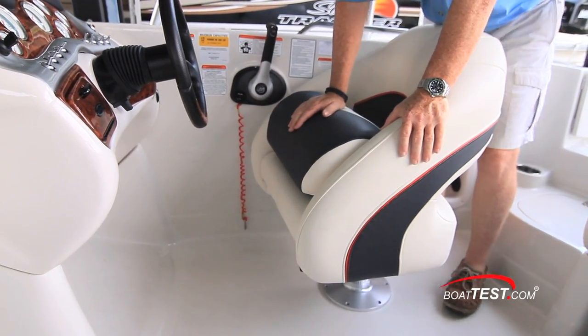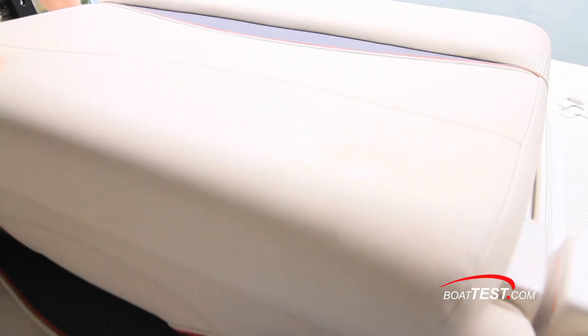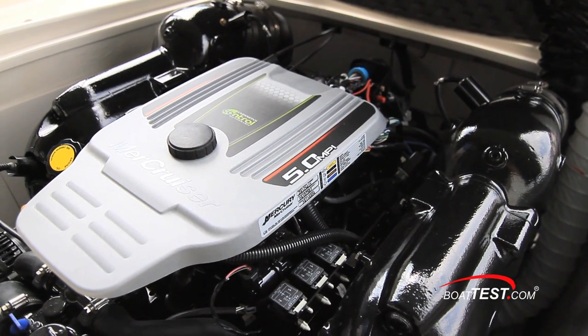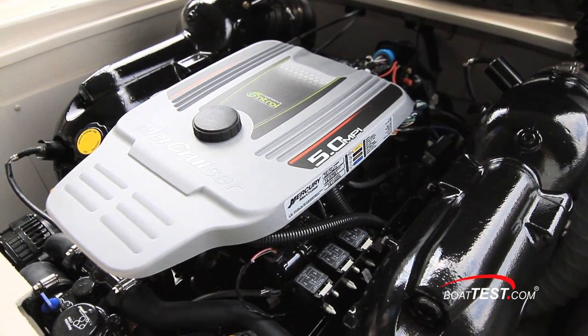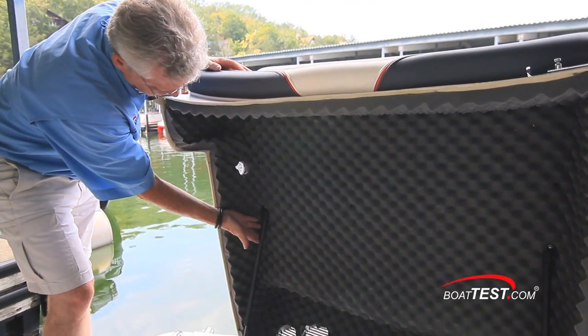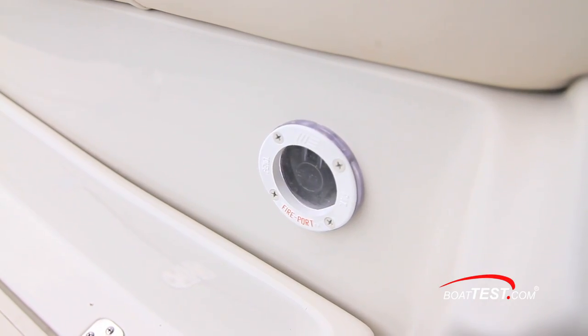The pedestal seat is a wrap-around style with an open lumbar area for ventilation. A flip-up bolster is well padded and shows no tendency towards dropping down unintentionally. I found the engine hatch to be a little difficult to unlatch, but once open, there's appropriate installation for the 260 horsepower Mercury 5.0 MPI engine. There's plenty of sound reduction at the underside of the engine box, and Tahoe thoughtfully added a fire extinguisher discharge port to the side.